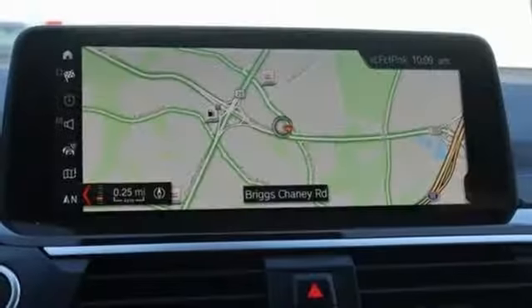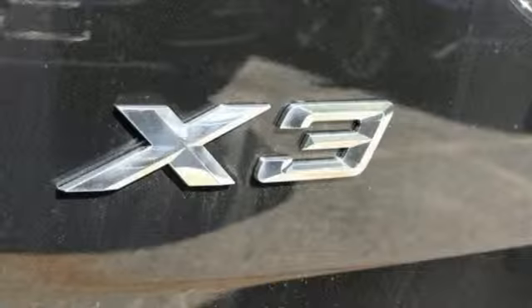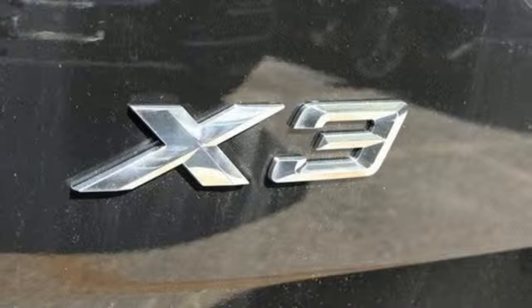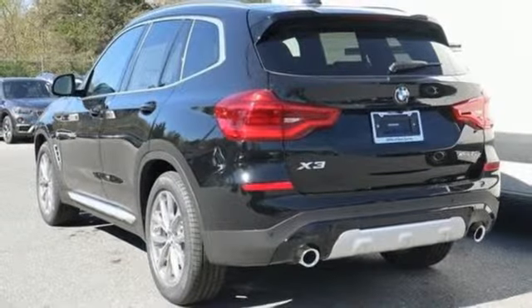Built for those who don't compromise on quality or driving pleasure. Built to be a BMW. They say a journey begins with one step — in this case, it begins with a test drive. Start your next adventure today.